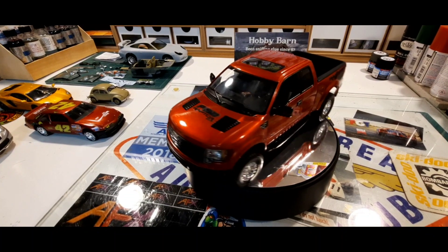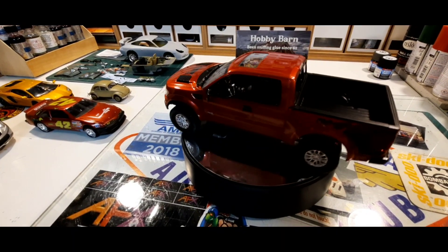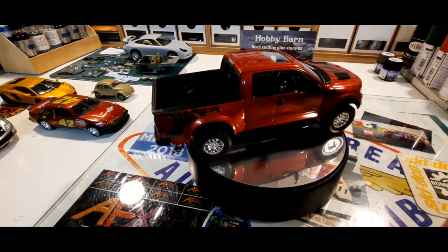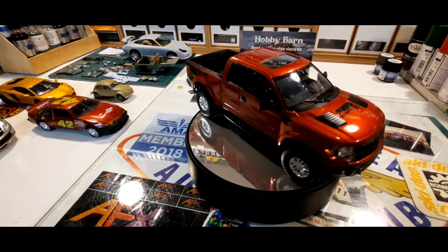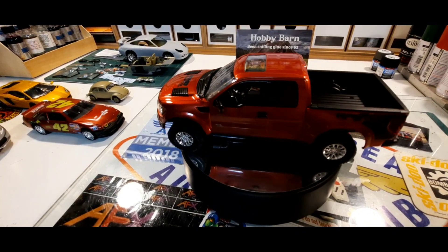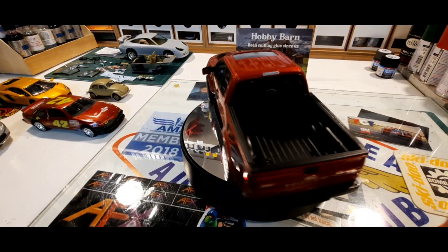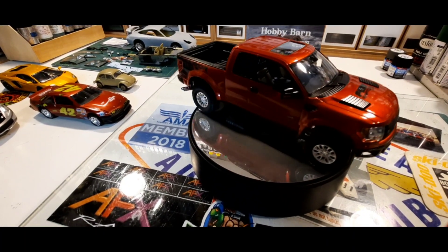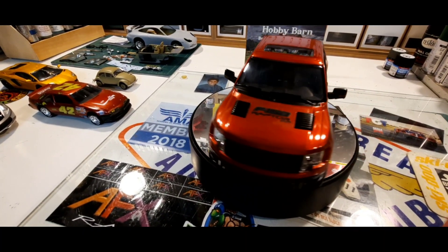Here is the first build I did in 2023. It's a Ford Raptor in pure red metallic TS-95, and I think it's a gorgeous color. I really like it — this is one of my favorite models. Who doesn't like a Raptor in red?